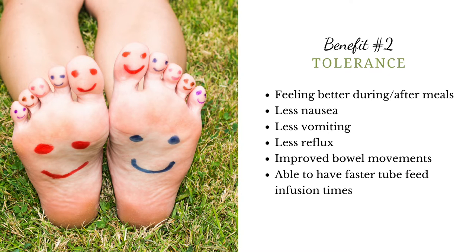The second benefit is tolerance. Studies have shown that kids receiving blended food for tube feeding tend to feel better during and after their meals — they have less nausea, less vomiting, and less reflux. Studies have also shown improvement in bowel movements and have shown that we can feed blended food faster while still maintaining good tolerance compared to formula.